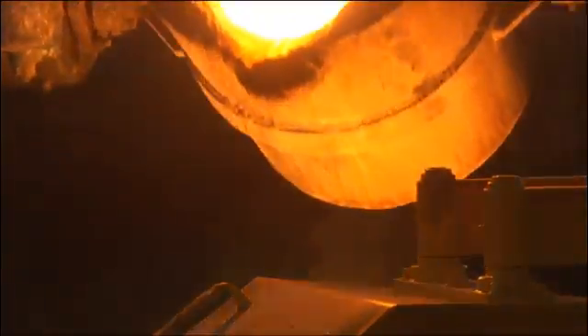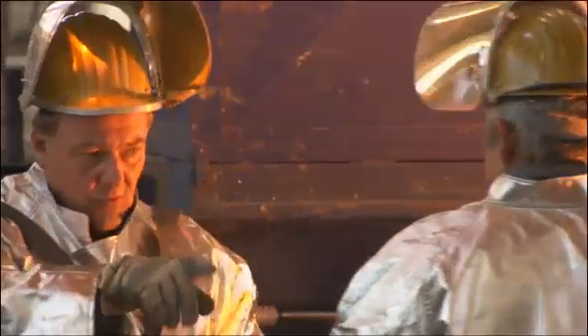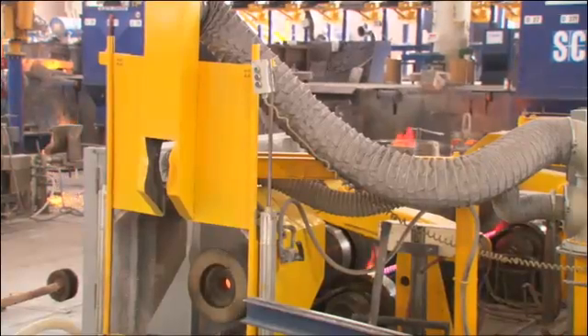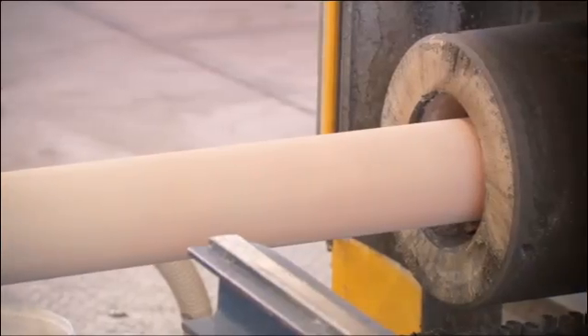Our family of Centralloy materials, resistant to temperatures even up to 1200 degrees Celsius, has been specially designed and developed by our R&D department for this purpose.